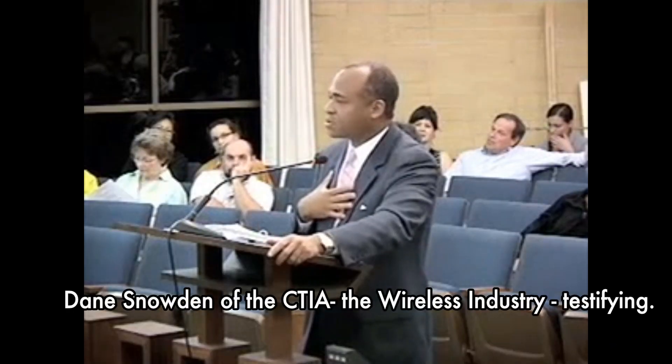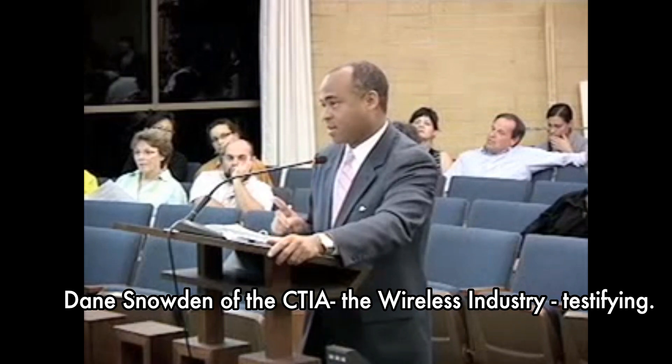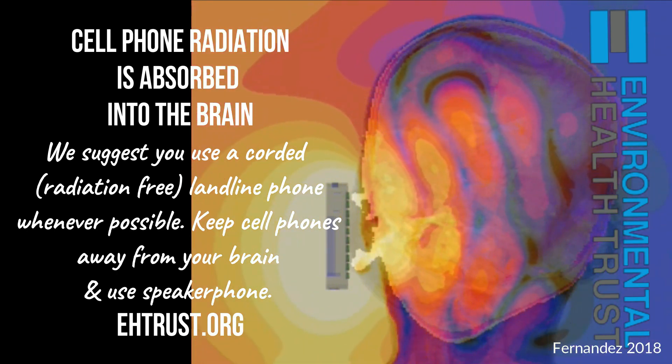I want to be very clear: industry has not said once — once — that cell phones are safe. Thank you.